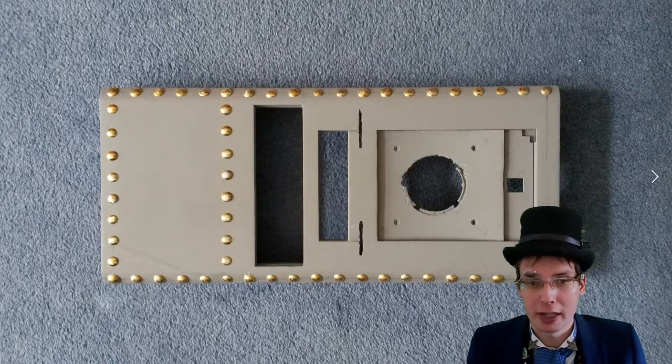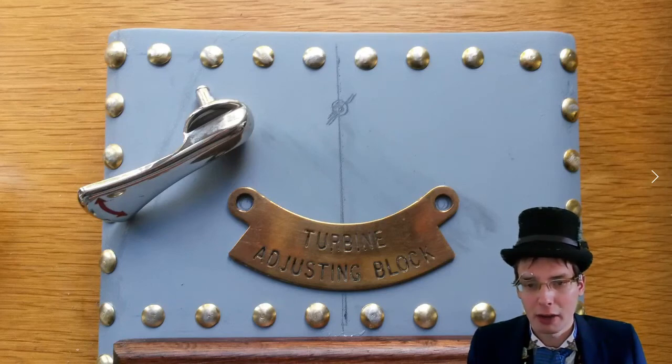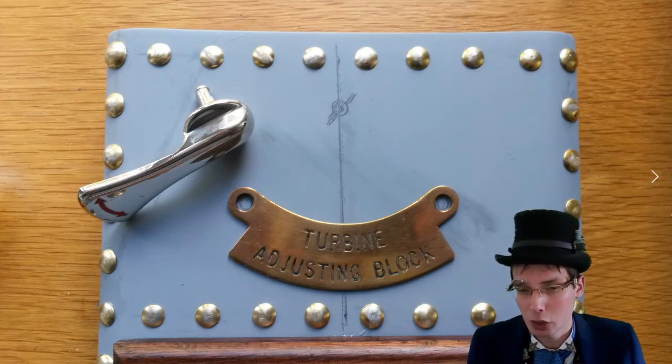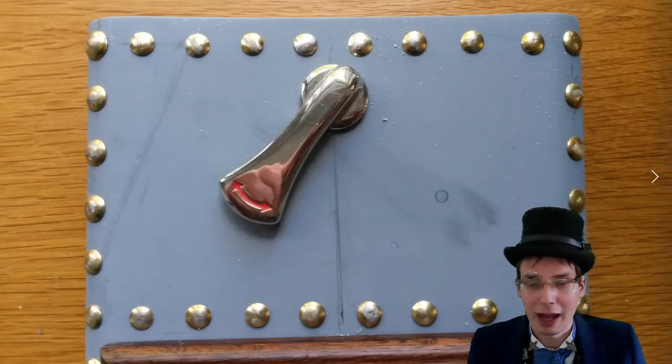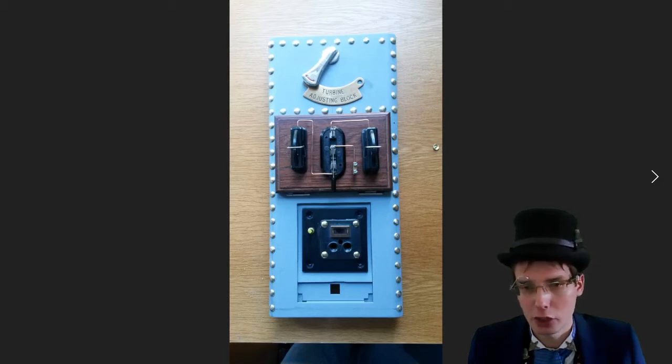So that's the upholstery nails all fitted in, apart from the bottom edge which I hadn't done at that point — all glued in with epoxy. Working out a layout at the top: the little chrome handle is from a broken mini fridge, and the turbine adjusting block plate is a genuine antique — I think it's off a diesel train but I'm not entirely sure. That is the handle being fitted, and that's the door on again with elements on it — a couple of fuse holders and a miniature knife switch.